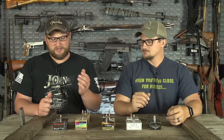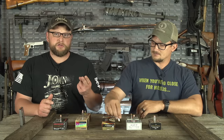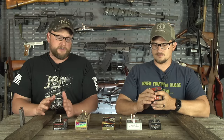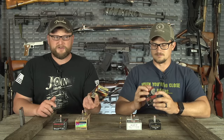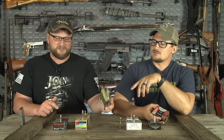You'll notice every single one of these rounds also uses nickel-plated brass, which makes low-light chamber checks easy — you can do a press check and see it a lot easier under low light. Corrosion resistance too. Pound for pound and dollar for dollar, the Federal HST is a great round. You can buy these 50-round boxes for usually south of 20 bucks — that's usually 50 cents or less a shot depending on how cheap you get it.